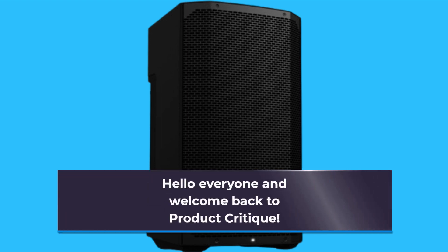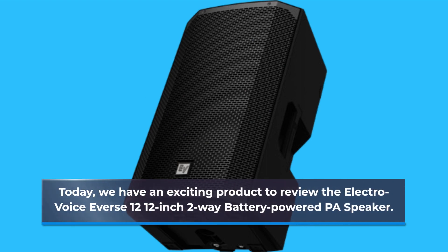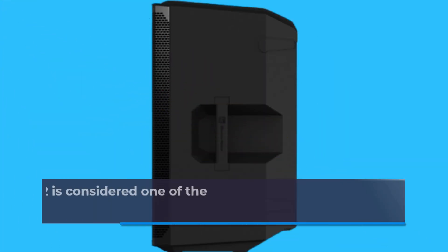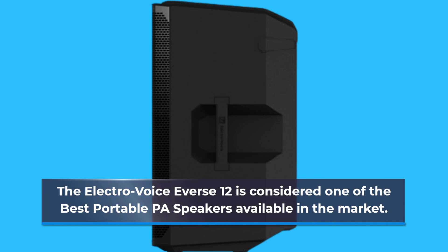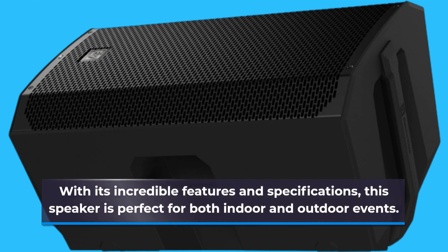Hello everyone and welcome back to Product Critique. Today we have an exciting product to review: the Electro-Voice Evers 12, a 12-inch 2-way battery-powered PA speaker. The Evers 12 is considered one of the best portable PA speakers available in the market, with its incredible features and specifications, making it perfect for both indoor and outdoor events.